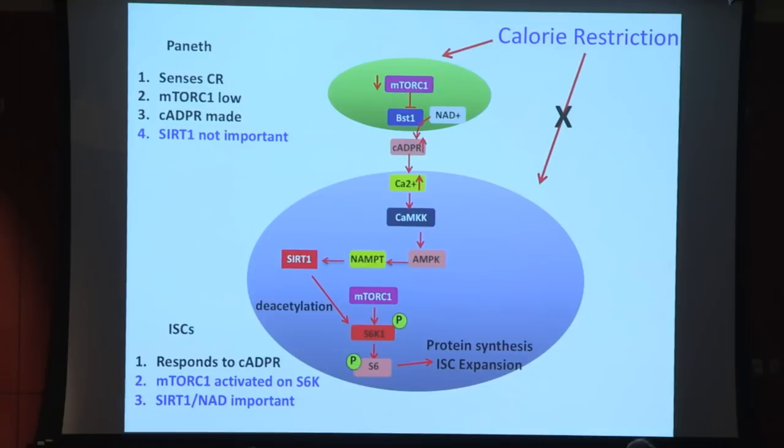So the pathway in the stem cell is: calorie restriction activates SIRT1 via upstream steps, SIRT1 deacetylates S6K, leading to protein synthesis and ISC expansion. The paneth cell senses limiting calories and signals via cyclic ADP ribose, entraining the stem cell. mTORC1, though canonically suppressed by calorie restriction, stays the same overall, but its output through S6K increases because SIRT1-mediated deacetylation makes S6K a better TOR substrate.